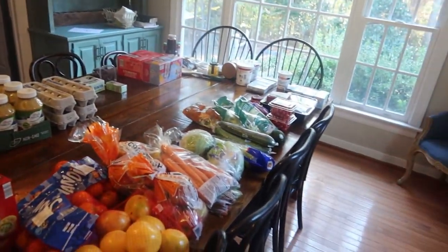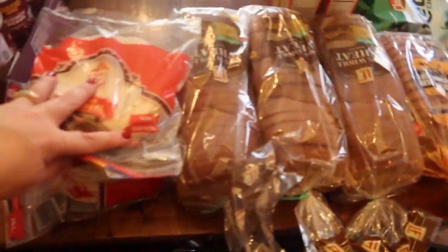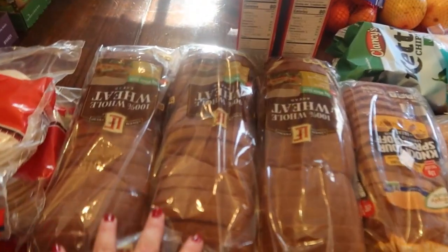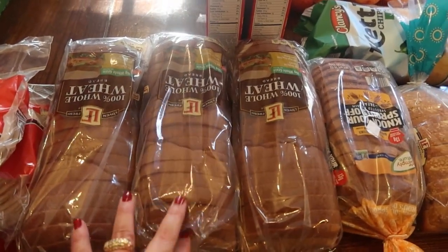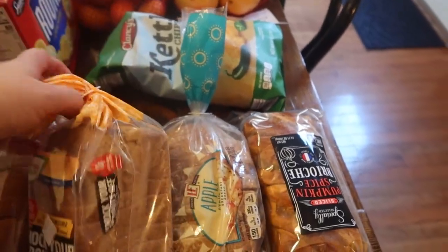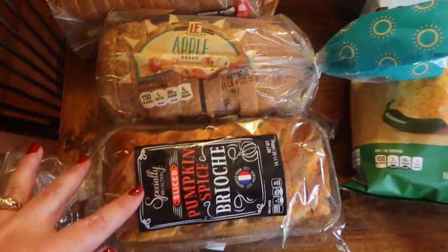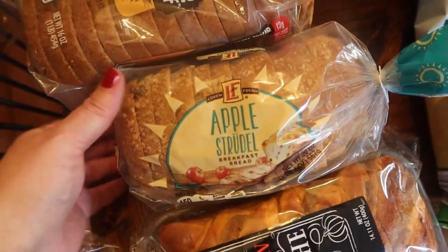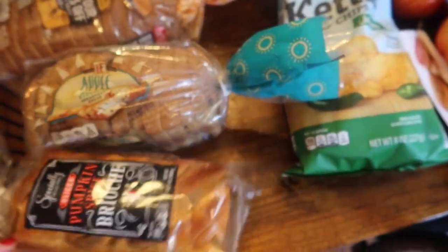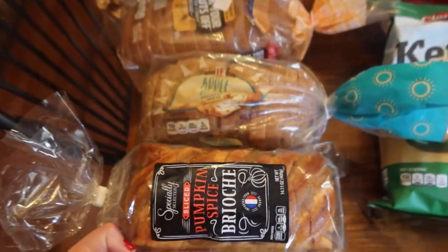Made it home finally. I have everything laid out here. Starting with the bread: tortillas - I got four bags, we do a lot of quesadillas and tacos. Three bags of whole wheat bread - this week is going to be so busy I know I'm not going to have time to make any bread. One bag of sprouted wheat bread for people who care about that. And I got these two for breakfast: the apple strudel breakfast bread and the pumpkin spice brioche, which does actually look a lot like the one from Trader Joe's.